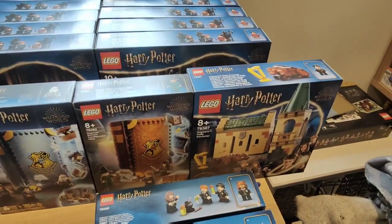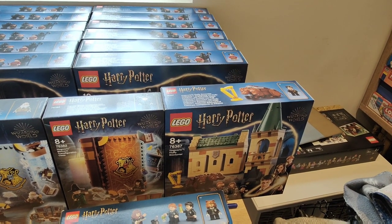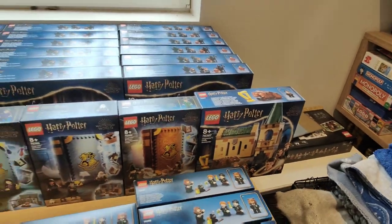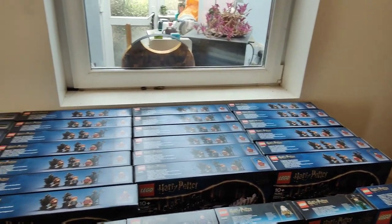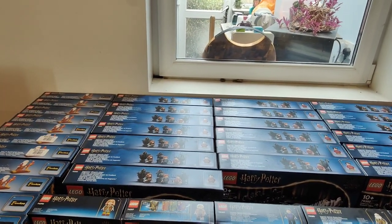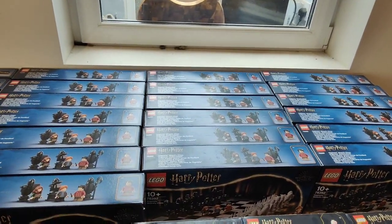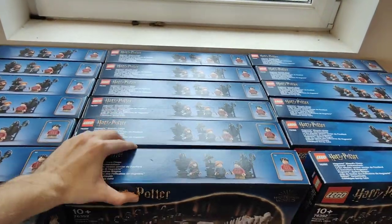Up next we've got the Hogwarts Fluffy Encounter — only one of those. It was reduced to £22 on Amazon and I got one because I thought the fluffy dog was pretty cool. And lastly I've got quite a few Harry Potter Chess sets — this is an exclusive to John Lewis in the UK and I have high hopes for this one. It appeals to Harry Potter fans and chess fans alike, is a retail exclusive with a relatively short shelf life, and comes with one of the golden minifigures — it looks like Professor Snape. So fingers crossed that does well.